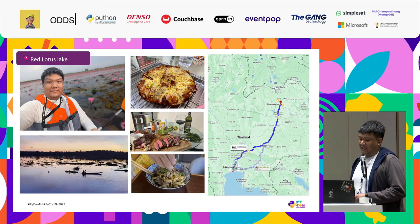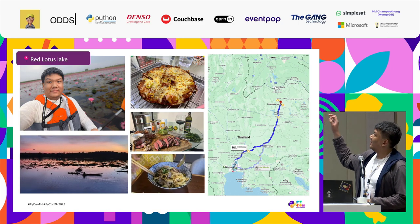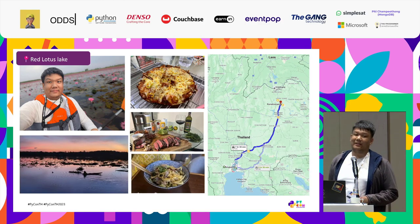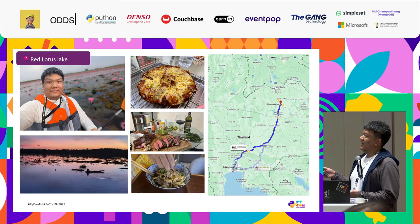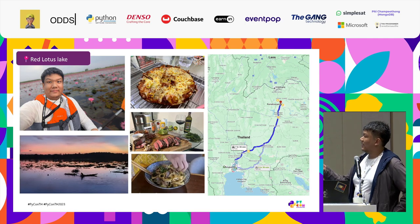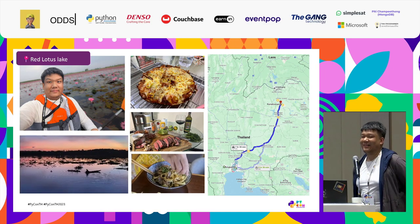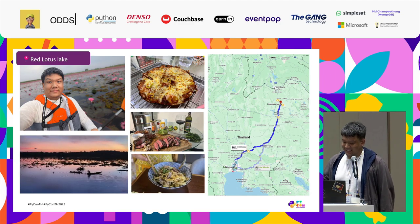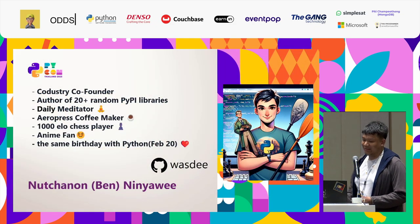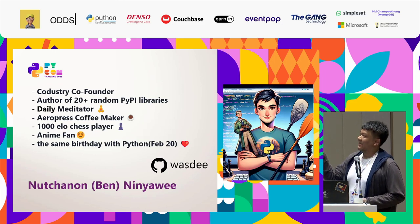A little bit about me. I came from a place called Gumpawapi in northeastern Thailand. It's eight minutes away from Bangkok by car, one minute away by airplane. Here we have a famous tourist attraction, Lake Lotus Pond. You can see that I have a kayak and I'm kayaking in the pond. If you happen to come around, let me know — I can take you on a tour around my place. I'm also running my own company named Coldustry.